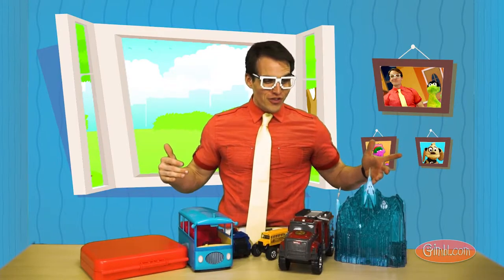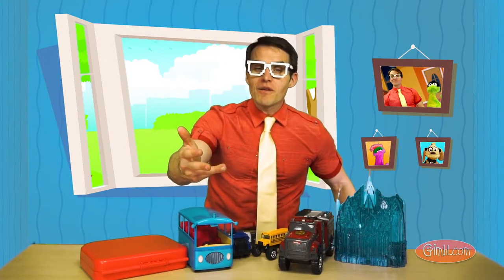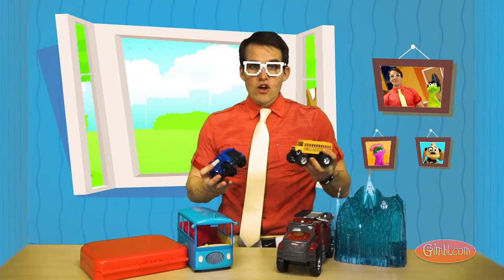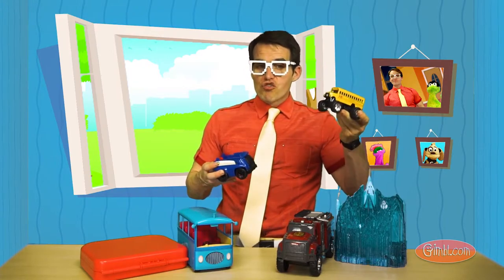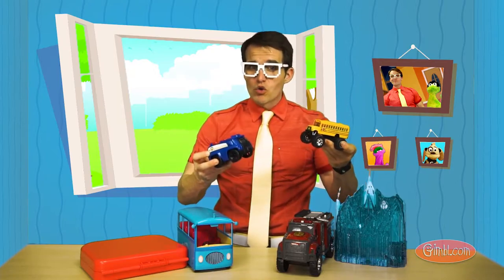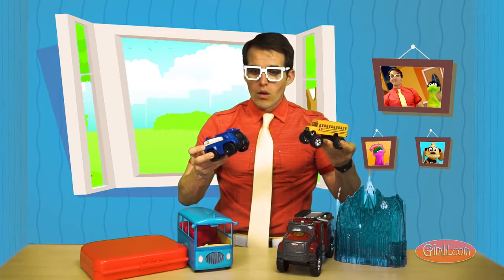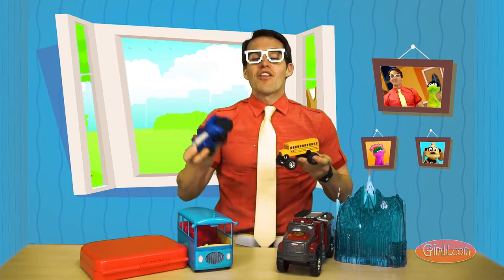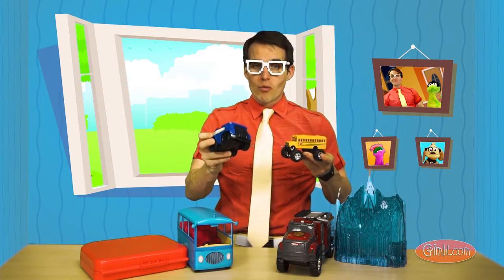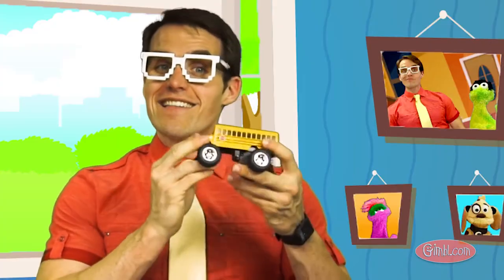Look at all this cool stuff. Can you guys help me find the blue things? Let's do this together. So here, we've got a monster truck school bus and a Paw Patrol police car. Now, which one's blue? Oh yeah, the Paw Patrol police car. This is a blue Paw Patrol police car. And this is a yellow monster truck school bus.